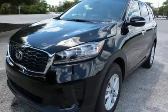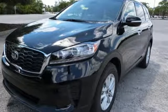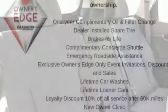Consumer Reports finds the Sorento offers lots of interior space, yet is easily maneuverable and simple to access. Kia — designed for fun, driven for thrills.